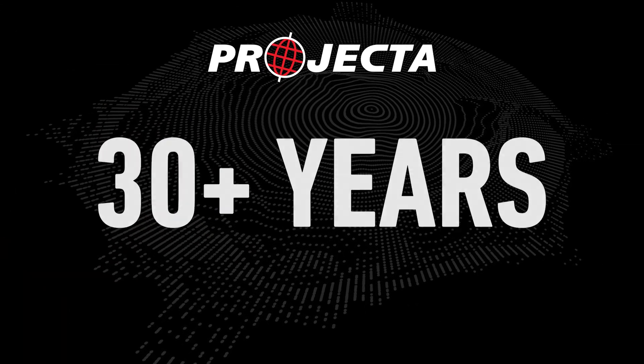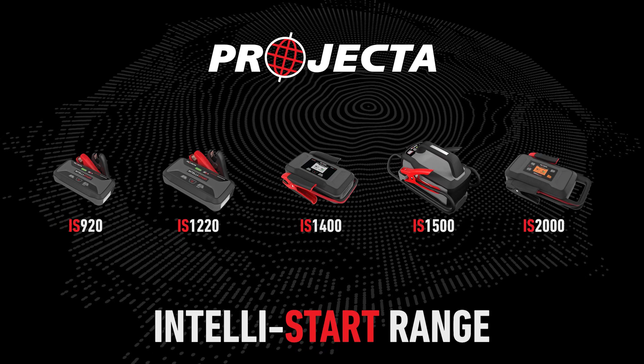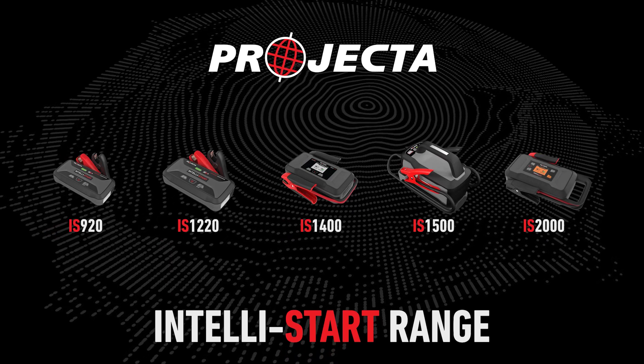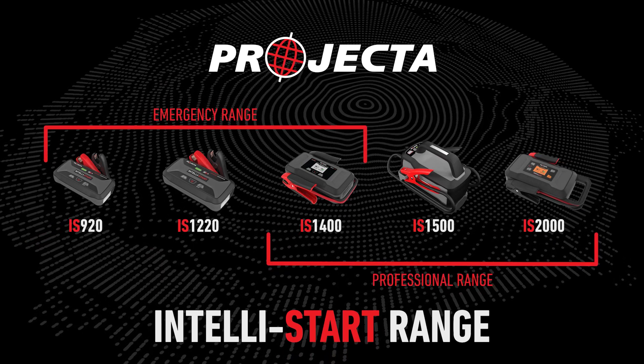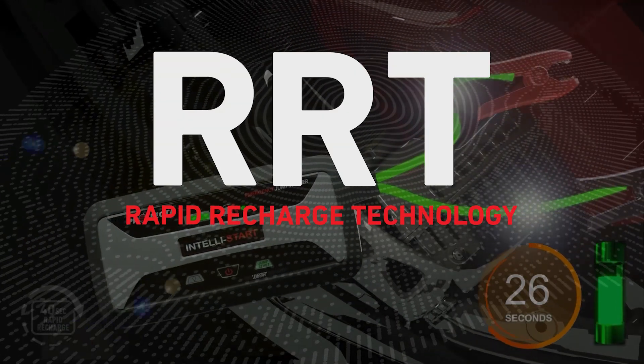At Projecta, our 30 plus years of experience means that we know what users need from their jump starters. With our IntelliStart range covering a heap of emergency and professional applications, we set a new standard with our patented rapid recharge technology.